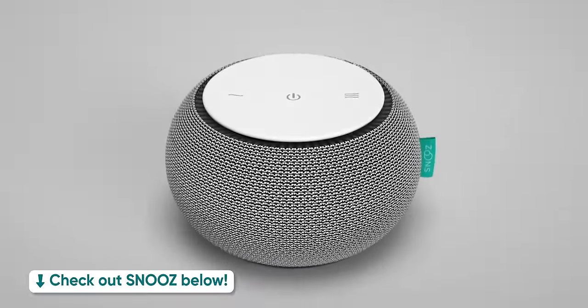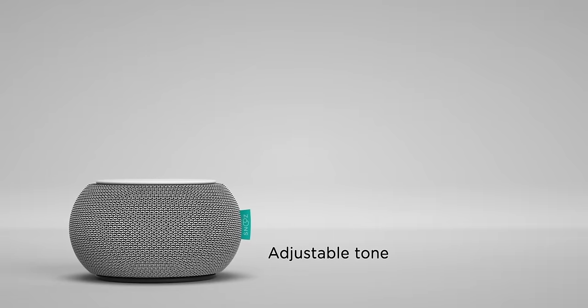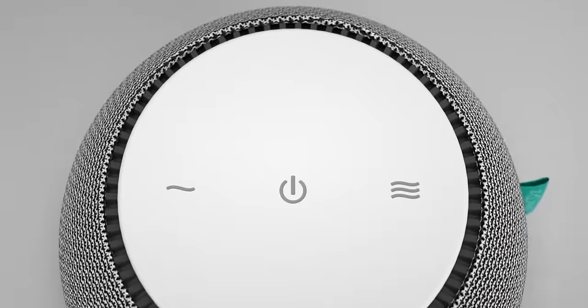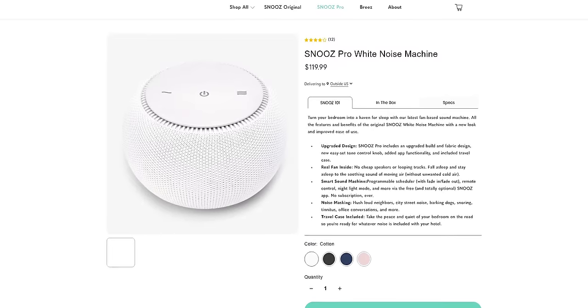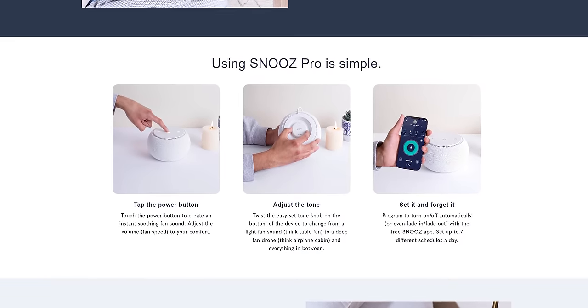Did you know that because your brain keeps processing sounds when you're sleeping, any unnatural noise could be potentially affecting your sleep quality without you even knowing? Snooze aims to solve that problem with their line of white noise machines. With a fan built in, Snooze delivers the consistent, natural, soothing sound of moving air without actually producing airflow, so your little toes don't freeze in the wintertime. Adjust the volume and tone on the device itself, or head to the Snooze app for customization options. Their Pro model features improved build quality, smart plug compatibility, and a tone control knob on top. With a 100-night happiness guarantee, check out the Snooze Pro and their other models at the link down below.